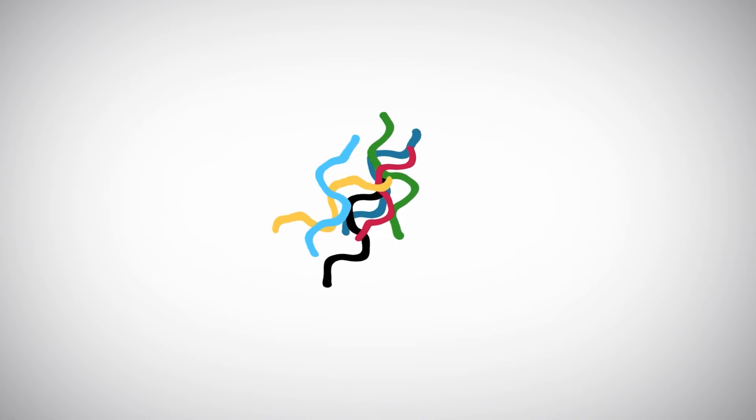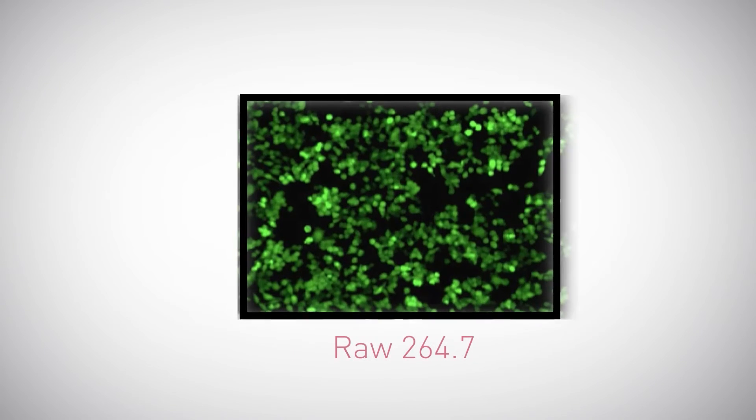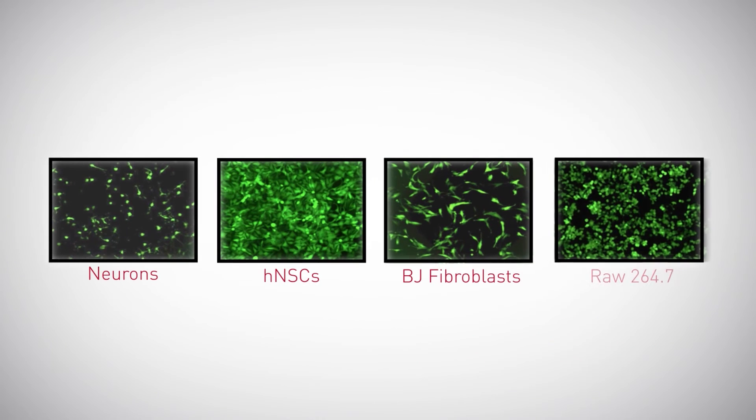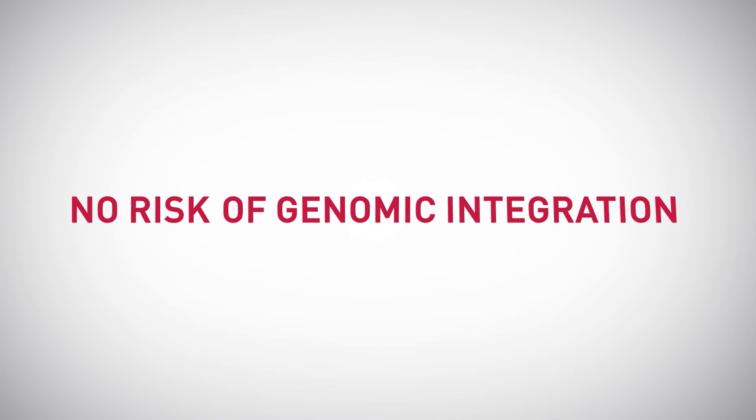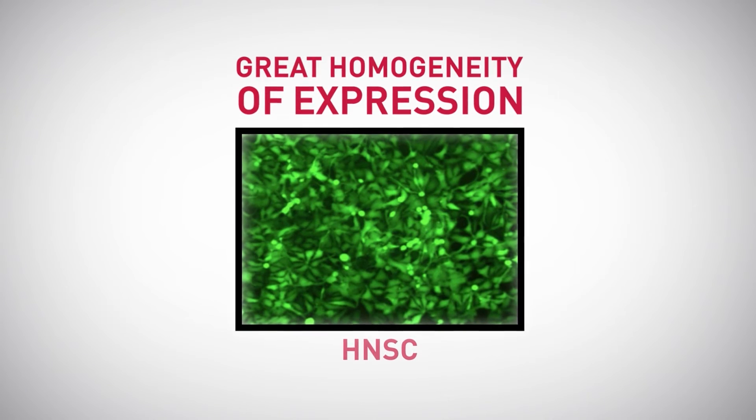This results in amazing transfection efficiencies in neurons, fibroblasts, cancer cell lines, and a broad spectrum of primary cell types typically very difficult to transfect with DNA. In addition, with mRNA delivery, there is no risk of genomic integration and great homogeneity of expression amongst the transfected cells.